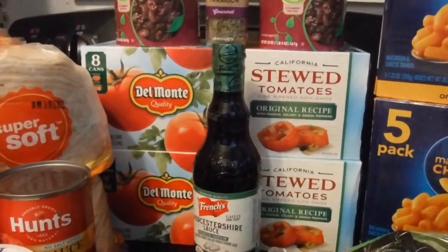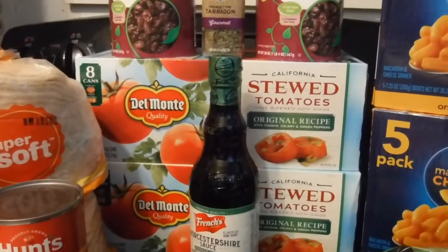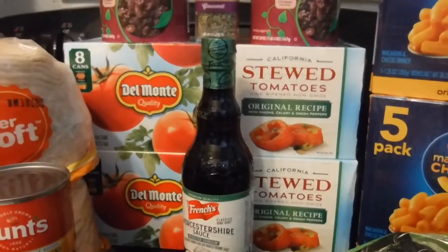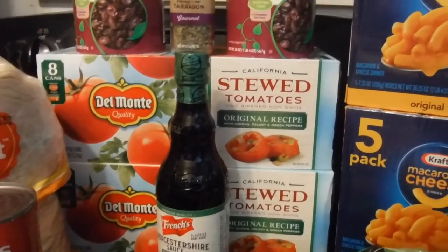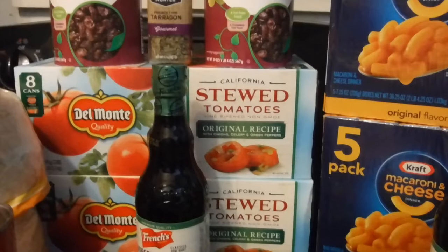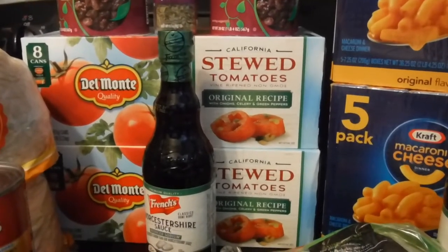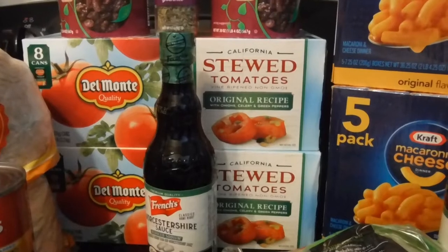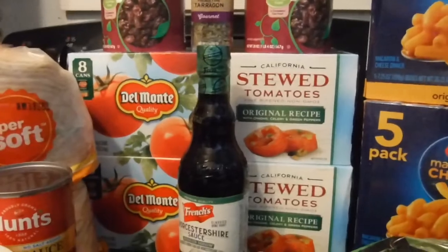I'll share that information about the LA County senior citizen service that delivers groceries so you don't have to be out in the coronavirus atmosphere. Since the stimulus checks went out, the streets are packed and it's a mess out here. Senior citizens, you don't have to go out there — I'll leave the number in the description box.